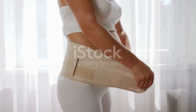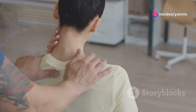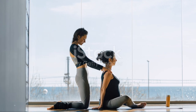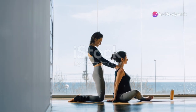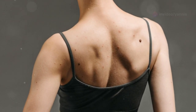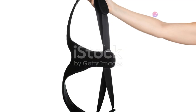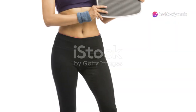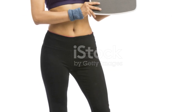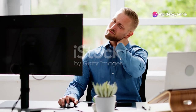When it senses you're slipping into that dreaded hunchback position, it gives you a gentle vibration to remind you to straighten up. I know what you're thinking — a device that vibrates every time you slouch sounds annoying. And you're not entirely wrong; it is a little strange at first. But here's the thing: it actually works. After using the smart posture trainer for a couple of weeks, I noticed a significant improvement in my posture. The app that comes with most smart posture trainers also tracks your progress over time, so you can actually see how much your posture is improving — like having a fitness tracker specifically for your spine.